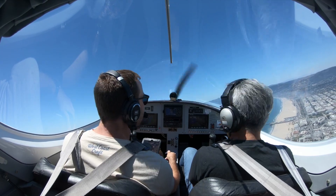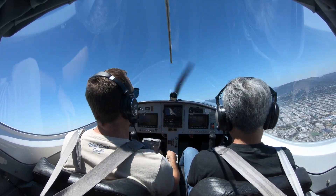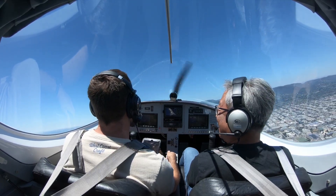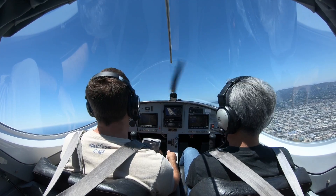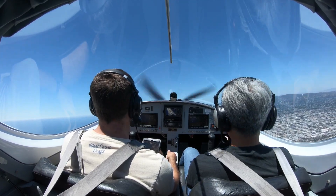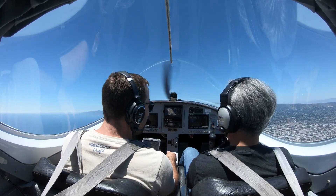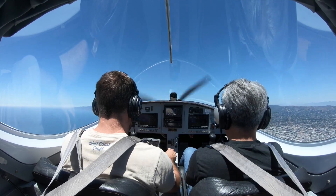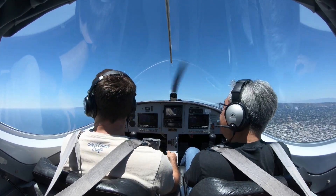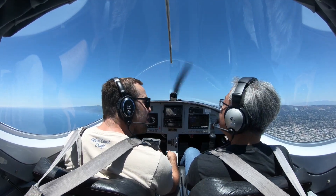I forgot my hat — I usually have a hat. Good thing I put on sunscreen today. Alright, we're cruising up here: 74 knots, 5,300 RPM, 1,500 feet and climbing. Temperatures and pressures are looking good. Radar is looking clear. Keep an eye out for other air traffic — nice clear day up here in Santa Monica.